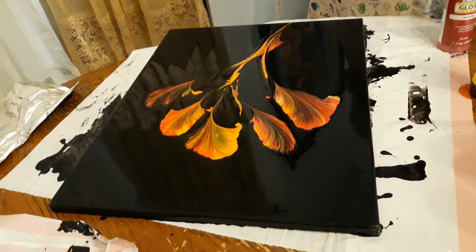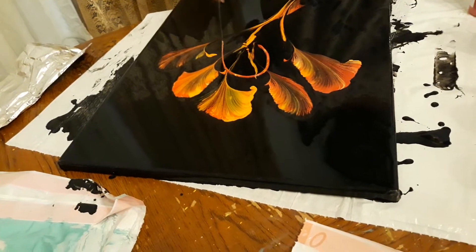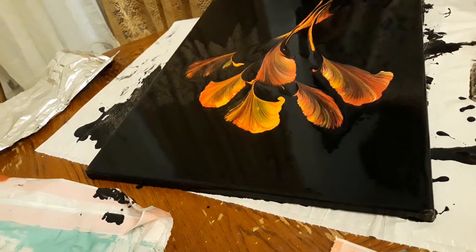That's fine. It needs to be more orange. Right there? Like that? Something like that. No, it's too low, but it's all right.